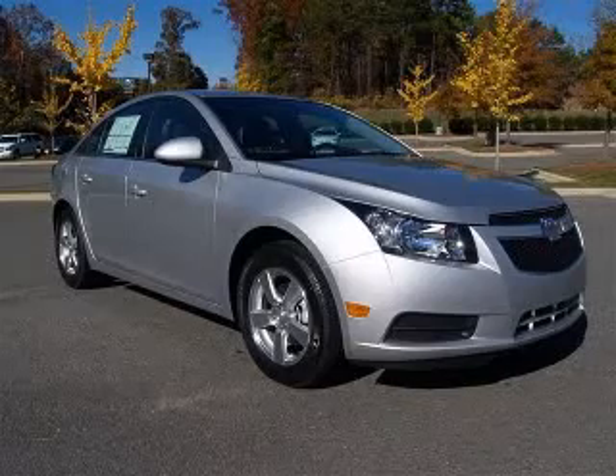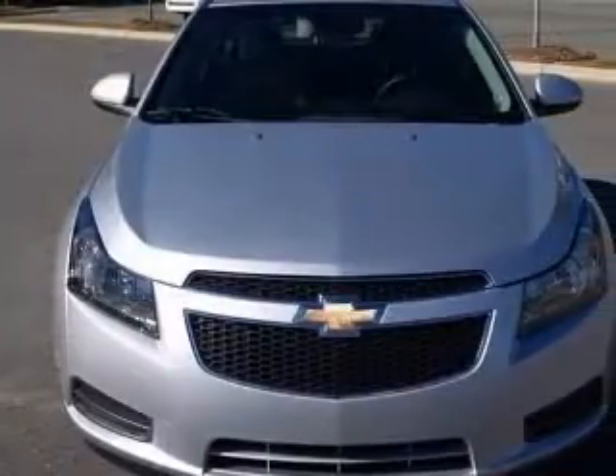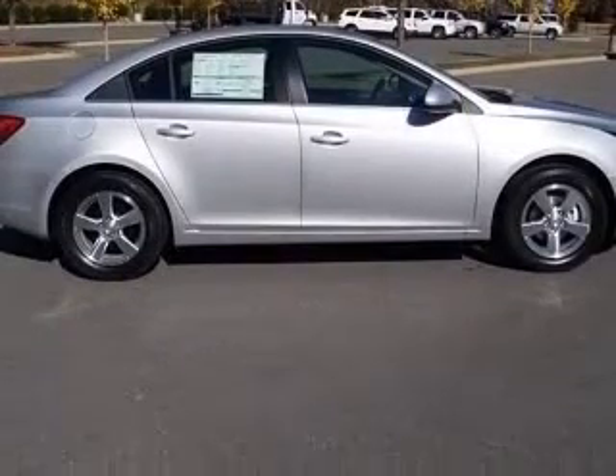We are proud to present this excellent new 2011 Chevrolet Cruze. This Cruze has a four-cylinder engine and an automatic transmission. This vehicle has a silver-ice metallic exterior and includes the following options.